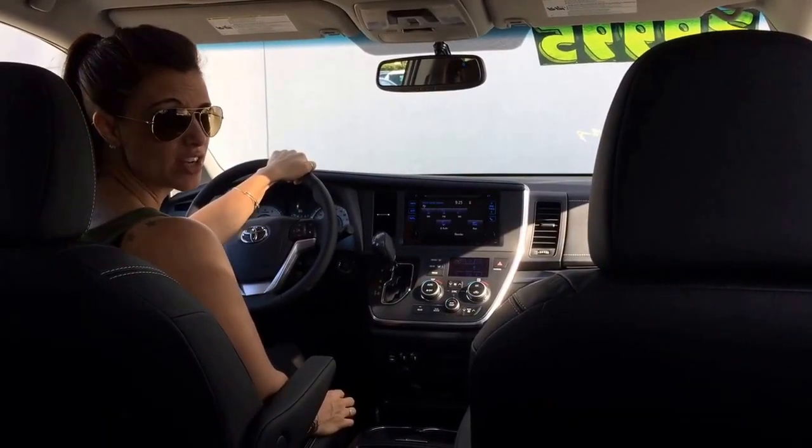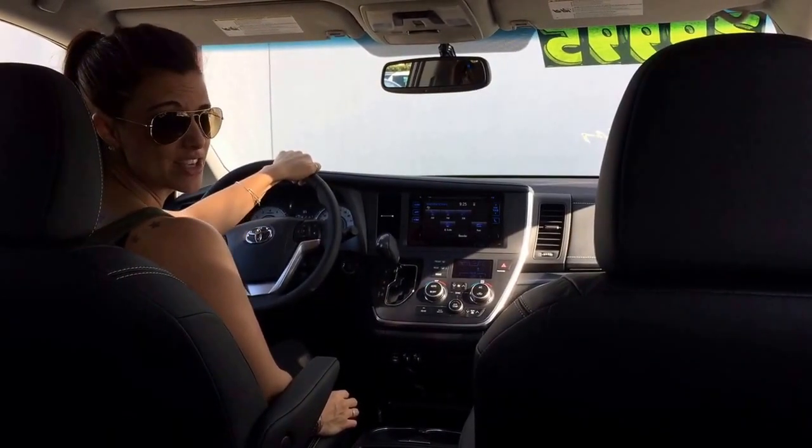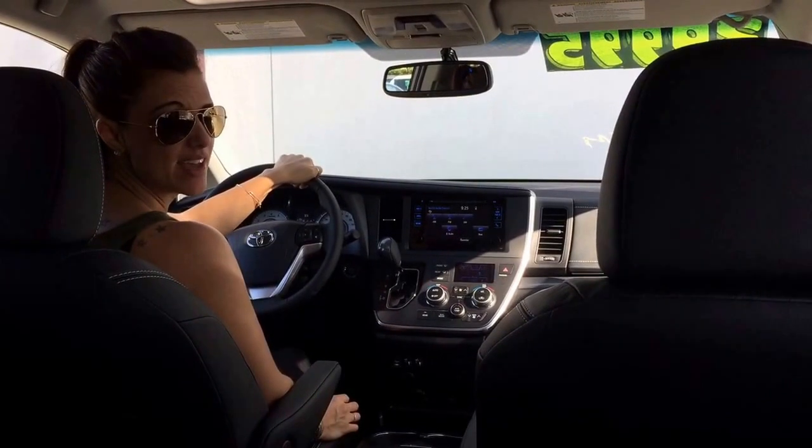Hi, I'm Kris King. I'm Digital Marketing Director here at Toyota Orlando, and today we are taking a test drive in the 2016 Toyota Sienna.